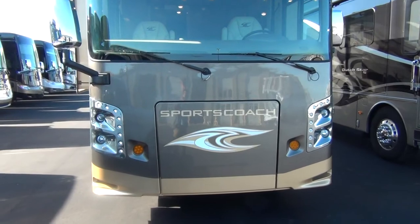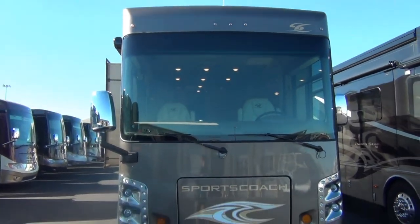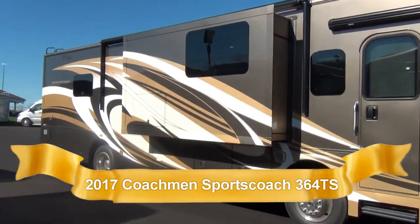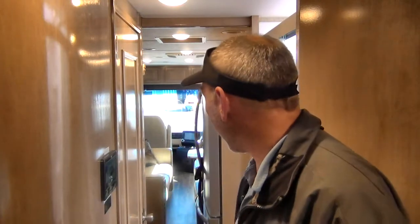Hey everybody, Tony Crawford from Mount Comfort RV, coming to you from inside a 2017 Coachman Sports Coach 364 TS. It's a fantastic diesel motorhome with three slides, sleeps five people, super nice.